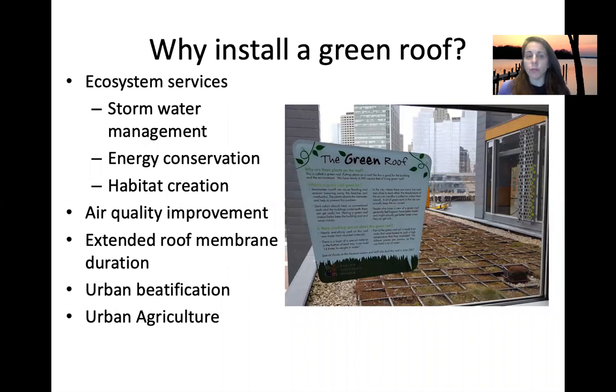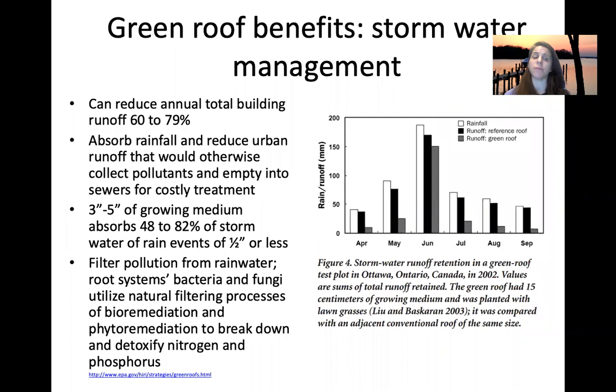So what do green roofs provide? Why would you install one? Specifically, they provide ecosystem services: stormwater management, energy conservation, habitat creation, air quality improvement, extending the life of the roof because it has that enhanced membrane, urban beautification, as well as urban agriculture. We'll go over these benefits in more detail.